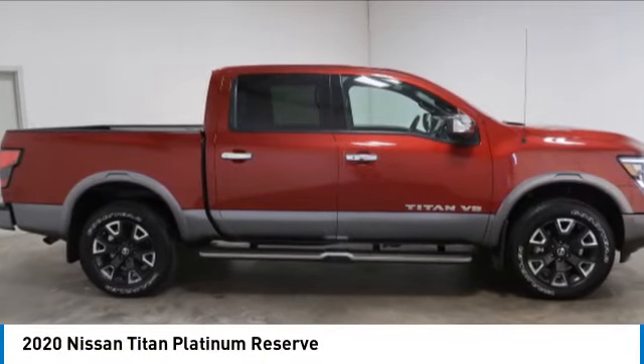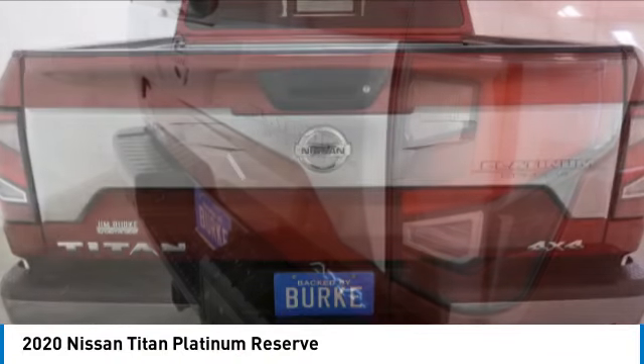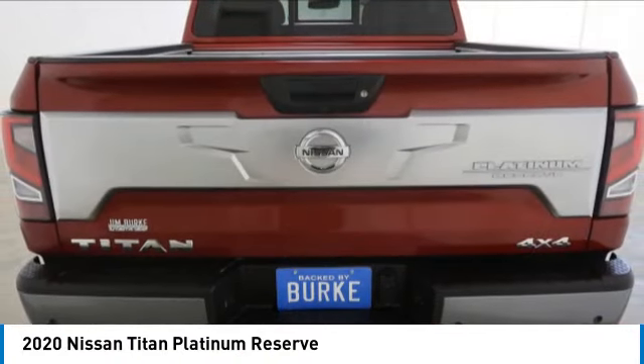We are pleased to show you the 2020 Titan. The Titan houses the Endurance V8 engine, the largest standard truck engine in its class.